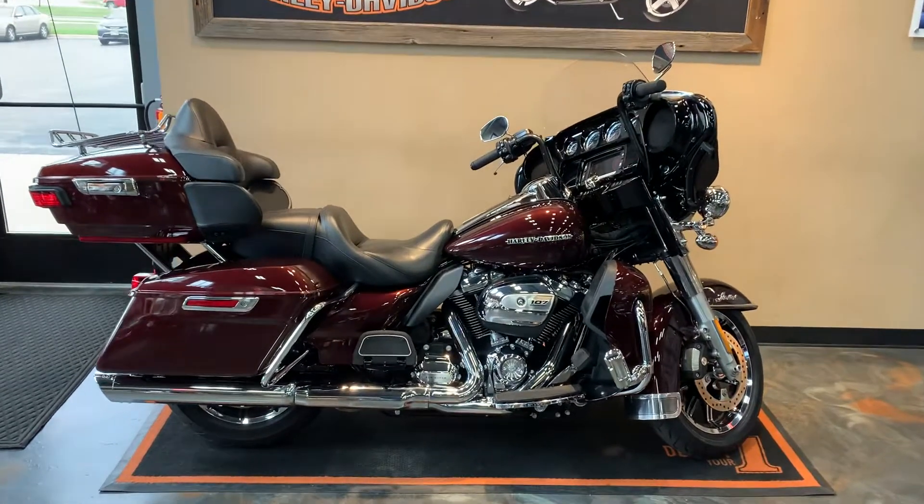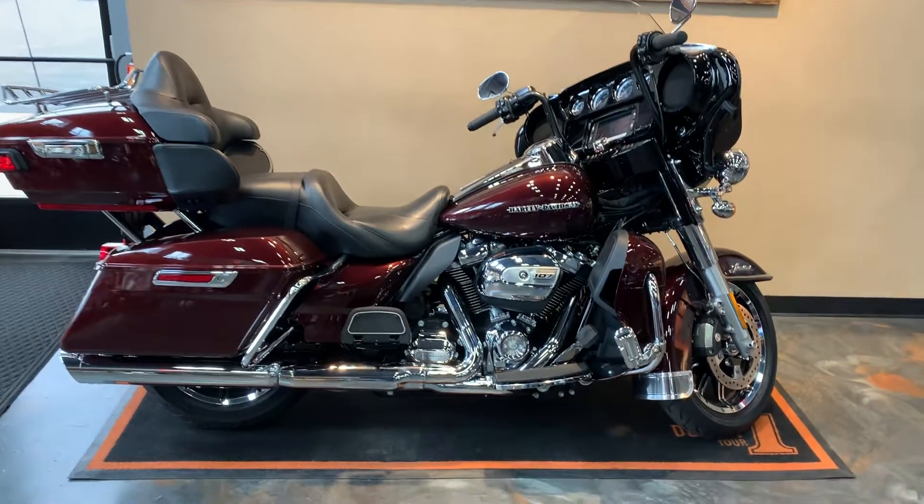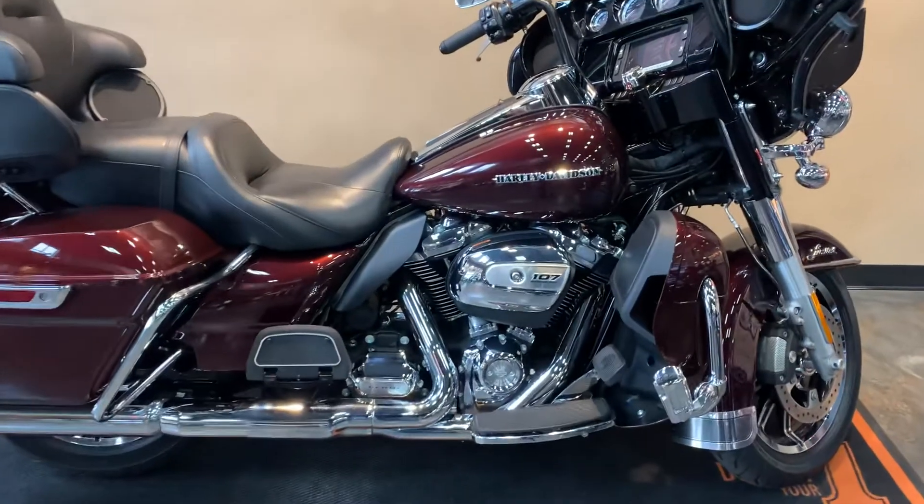Here we have a 2018 Electra Glide Limited. Twisted Cherry is our color. It's going to have the Milwaukee Eight 107.